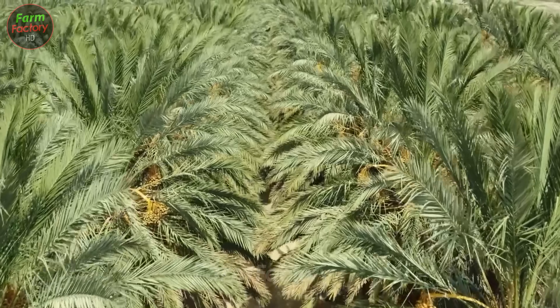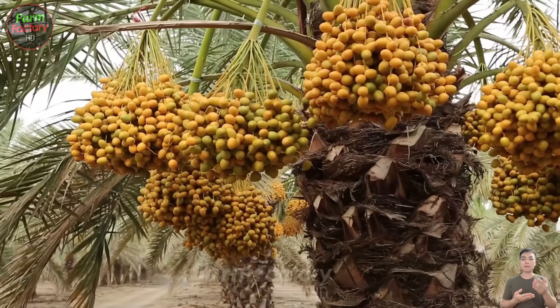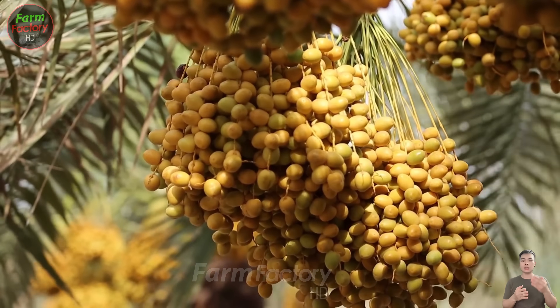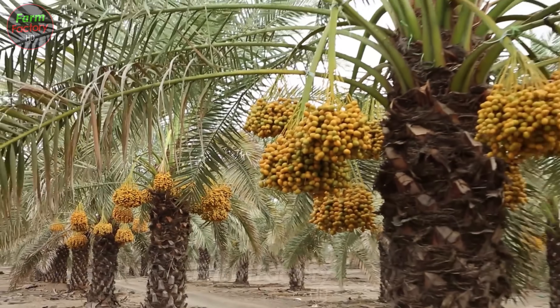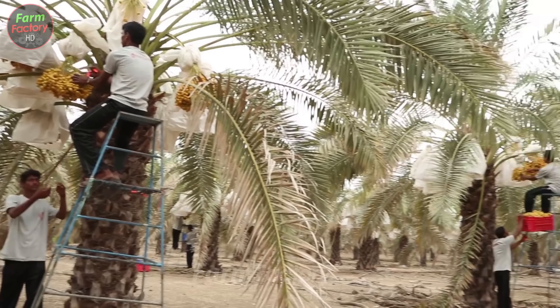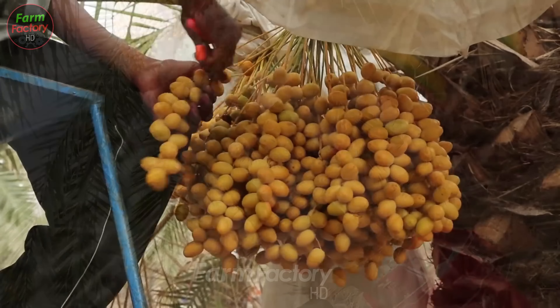In the fall, from September to December, after six to eight months since pollination, the dates begin to change color from green to yellow, orange, or brown, and reach an ideal softness, signaling that they are ready to be harvested.